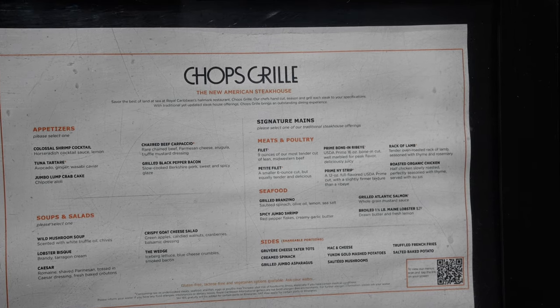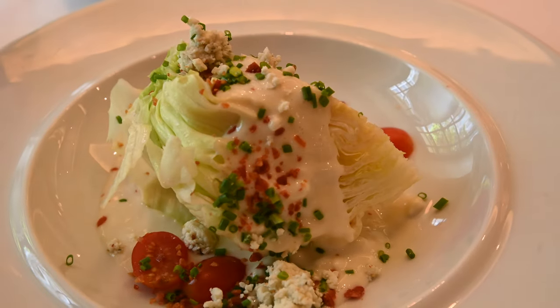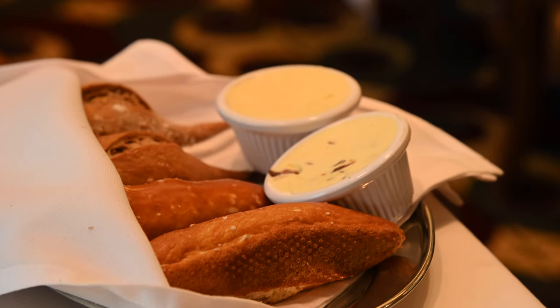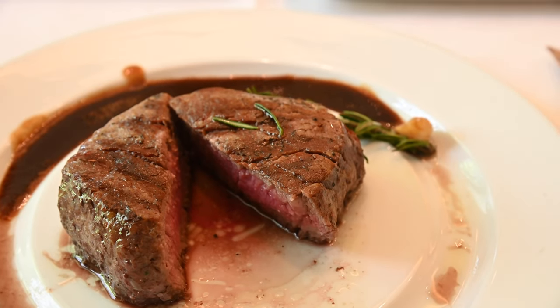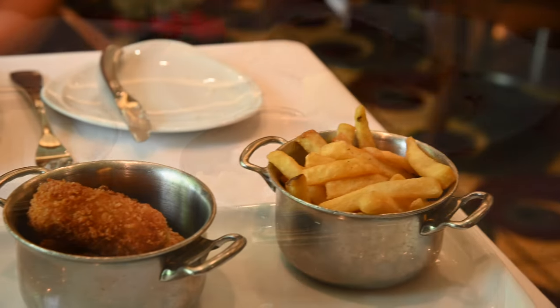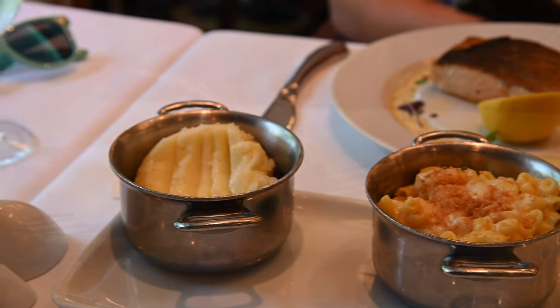We definitely took advantage of the sides as well. To start, we had the colossal shrimp cocktail, the wedge — which is iceberg lettuce, blue cheese crumbles, smoked bacon, and tomatoes — and there's also a bread service with Linda's favorite, pretzel rolls. For our mains, I had a grilled filet mignon, nine ounce, described as the most tender cut of Midwestern beef, and Linda had the Atlantic salmon with whole grain mustard seed. We pigged out on the sides: mac and cheese, Gruyère cheese tater tots, truffle fries, and mashed potatoes. For dessert, we had molten lava cake and lemon meringue pie.